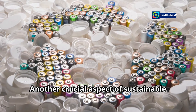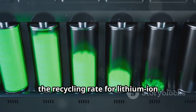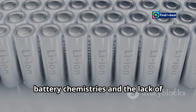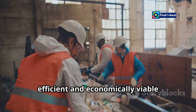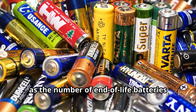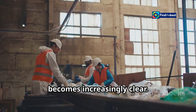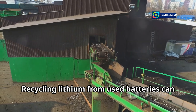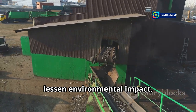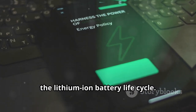Another crucial aspect of sustainable lithium production is closing the loop through recycling. Currently, the recycling rate for lithium-ion batteries remains low, partly due to the complexity of battery chemistries and the lack of efficient and economically viable recycling infrastructure. However, as the number of end-of-life batteries continues to grow, the importance of efficient recycling becomes increasingly clear. Recycling lithium from used batteries can significantly reduce the need for virgin lithium extraction, lessen environmental impact, and improve the overall sustainability of the lithium-ion battery life cycle.